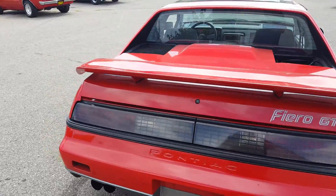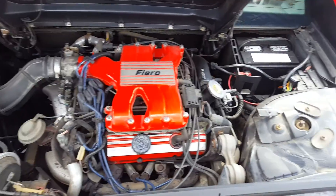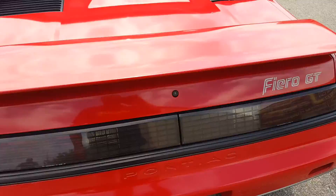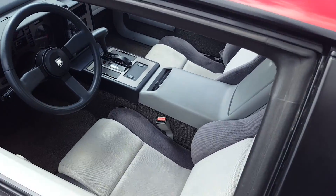As you can see, it's all original paint, clean Carfax, no stories. It's definitely one you don't want to miss. And the nice thing is it's a collectible car that doesn't break the bank.